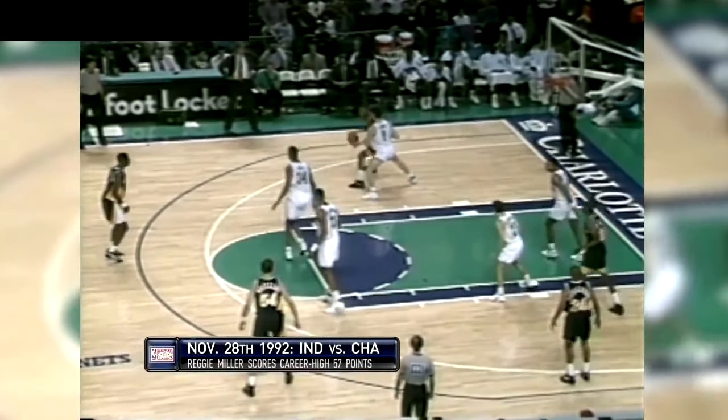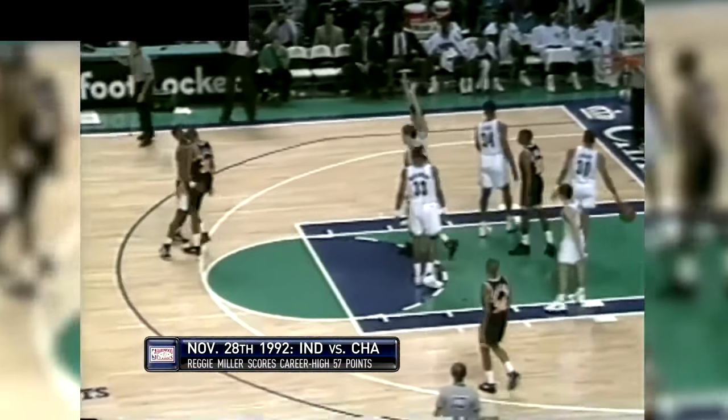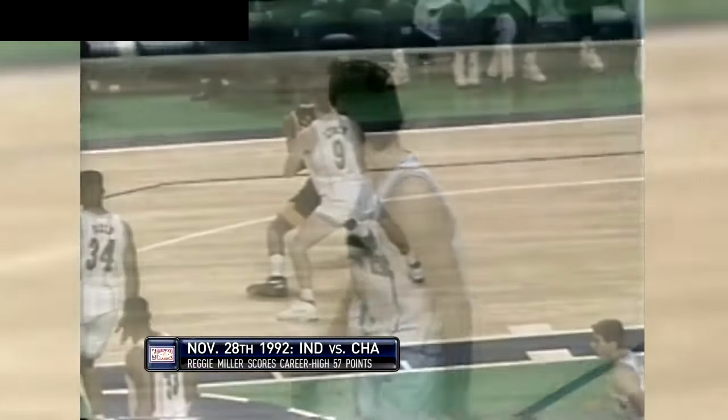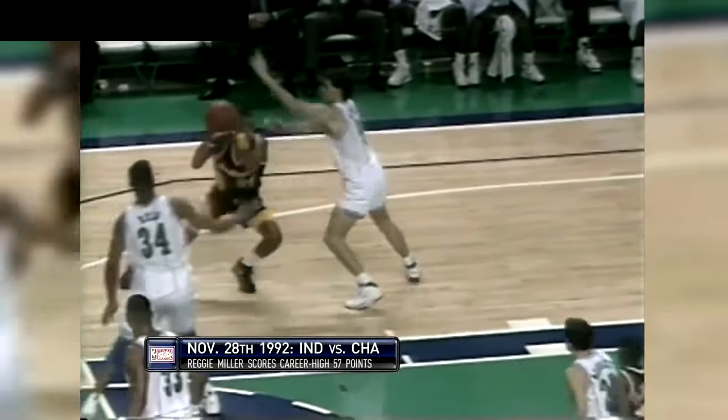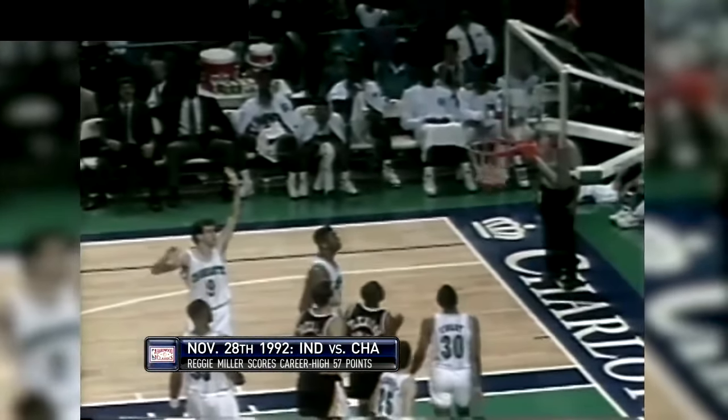The full court pressure — they do it out of the made free throw. Indiana breaks it in a hurry. Here's Reggie — fake the three, got in for about a 20-footer, and knocked it home. Reggie Miller is on fire. Career high, isn't it? That is it right there. That's 19 points in the quarter. He has 46.